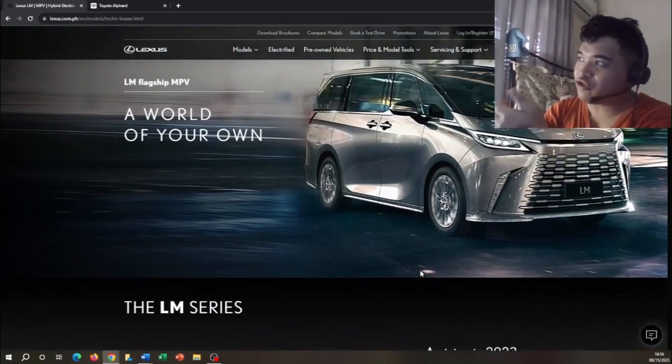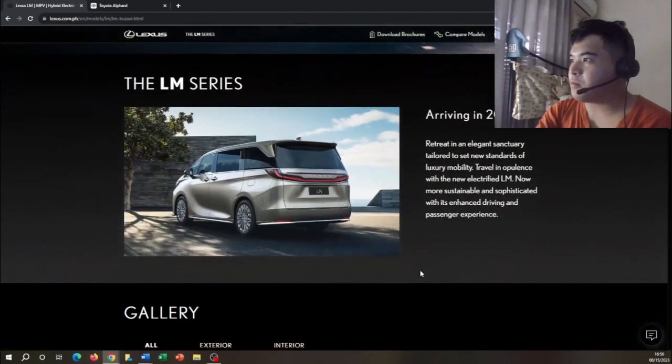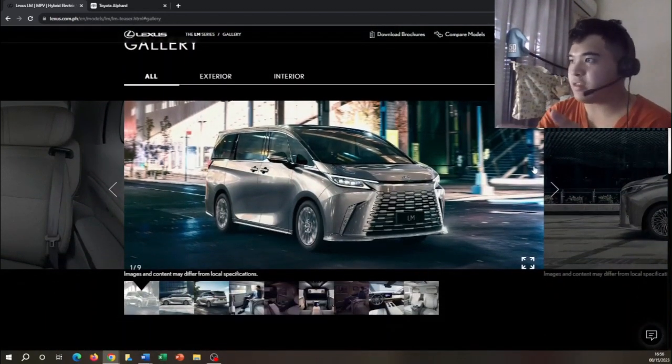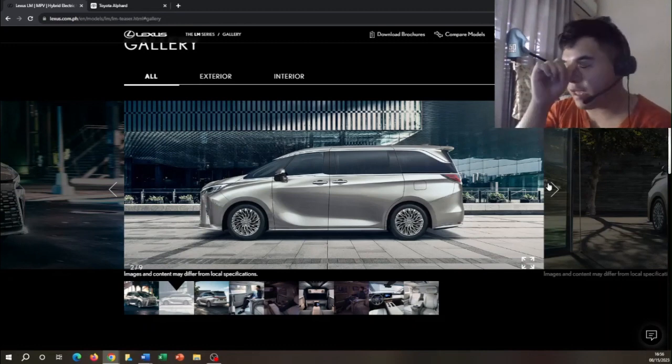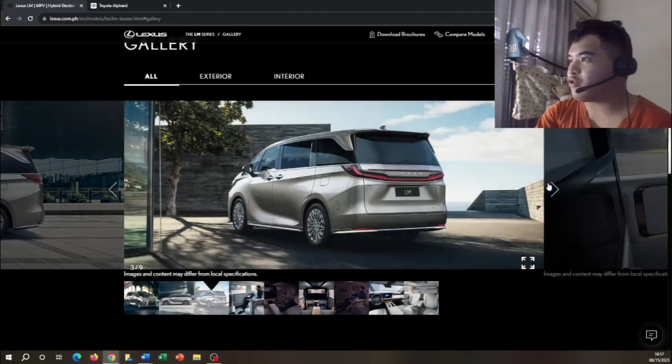This is really what the initial design will look like. It's similar to the Alphard, only much more luxurious than the Alphard. Here's the rear and some exterior and interior pictures. I would say the Lexus LM is a much more luxurious version than any other vehicle in the Lexus L lineup — more so than the Lexus LS, the Lexus LX, and the Lexus LC.